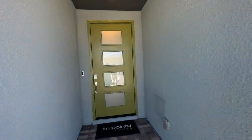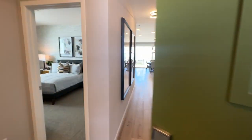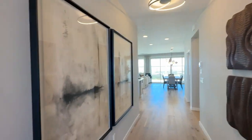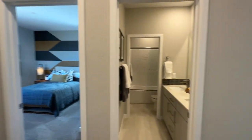They just opened their first phase this past weekend, and they have a handful of homes that are going to be move-in ready and will close by the end of December, right after Christmas. All options have been pre-selected, and there are 82 home sites total.